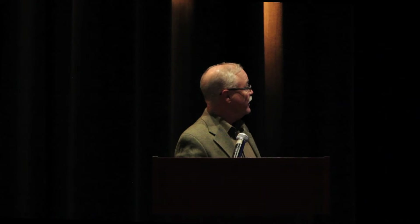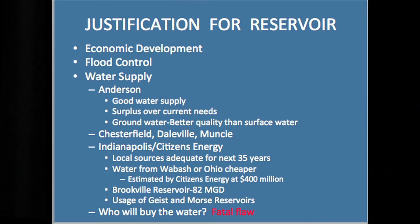In 35 years, they looked at where they'd get water from — drawing from the Wabash or Ohio River. On the Ohio, those are groundwater sources; they're not talking about pulling directly from the river, and that was estimated at $400 million, which is cheaper than the cost estimate for the Mounds Reservoir. Brookville Reservoir also has 82 million gallons a day of water available for drinking water — when that reservoir was built, it was planned to be used for drinking water supply up to 82 million gallons.